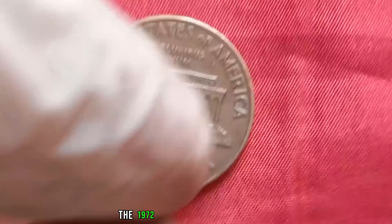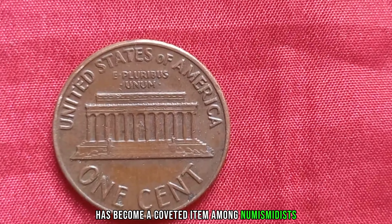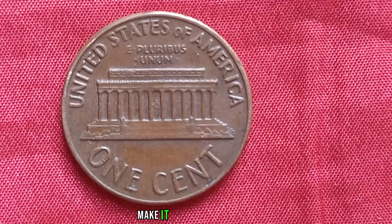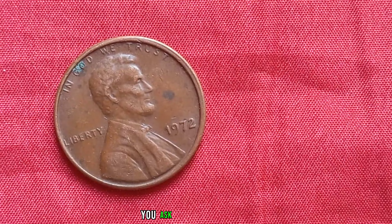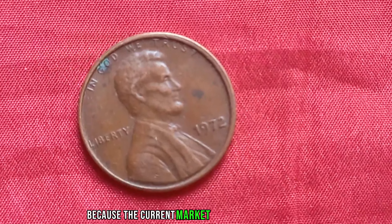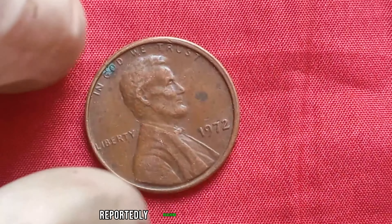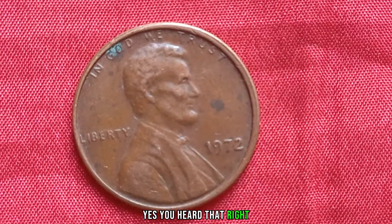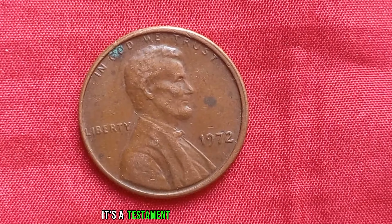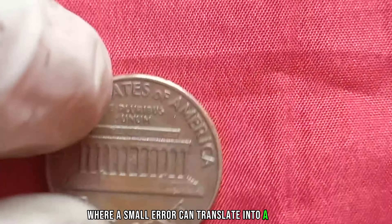The 1972 penny without a mint mark has become a coveted item among numismatists. Its rarity and historical significance make it a prized possession for anyone passionate about coin collecting. But just how valuable can a tiny penny be? Brace yourselves, because the current market value of a 1972 penny without a mint mark is staggering — reportedly reaching a whopping $1.6 million. It's a testament to the allure and mystique of rare coins, where a small error can translate into a fortune.